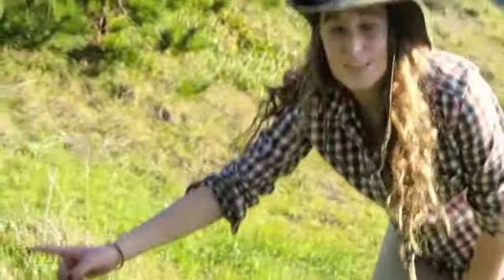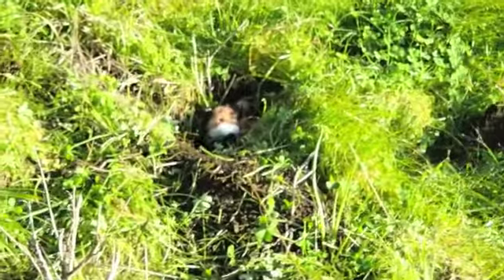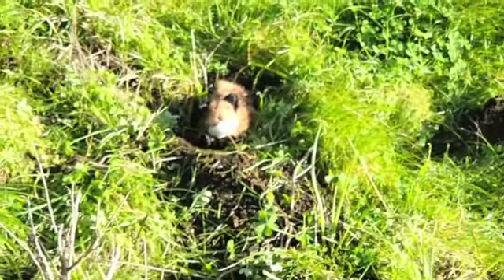Look, a ferret in its burrow — let's watch it come out. Did you see that? He's a quick fellow.